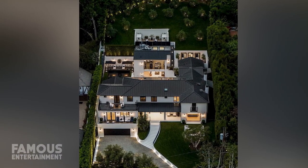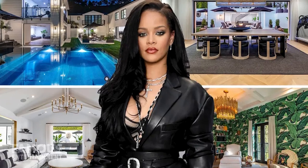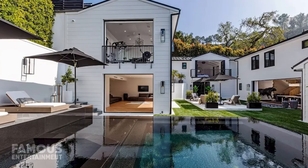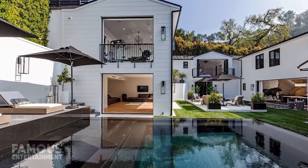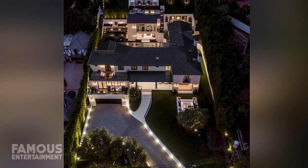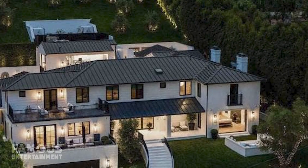Her contemporary crib is nearly invisible from the street due to imposing privacy gates and hedges, and it has undergone massive renovations to blend both traditional and modern design elements. Inside, the home features 7,628 square feet of space with five beds and seven baths throughout. The home was built in the 1930s, but it had been completely torn down and rebuilt in recent years, making the new style very modern.